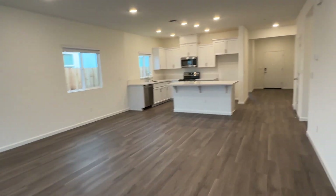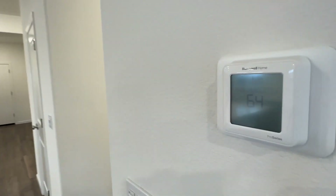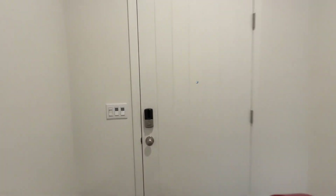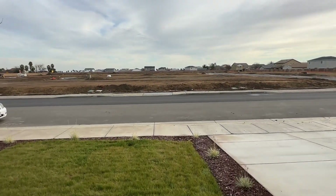So there you have it — this is 921 Somerset Way in Patterson, California. Brand new home, never before occupied. Managed exclusively by Valley One Property Management. Online at valleyonepm.com. Thanks for watching, have a great day.